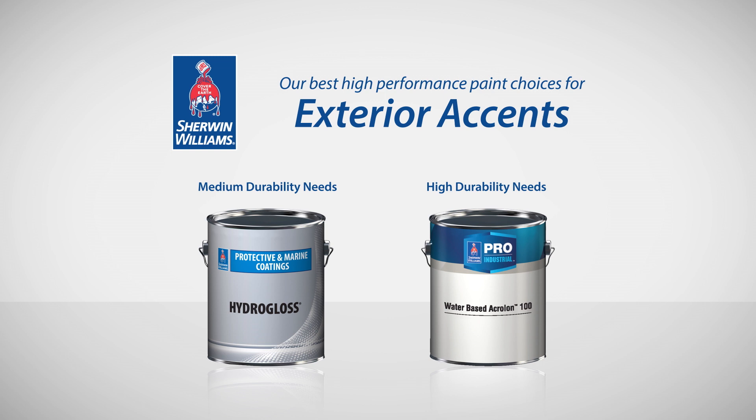For more information on selecting the right high-performance coating for your facility, download the Pro Industrial app or visit Sherwin-Williams online.